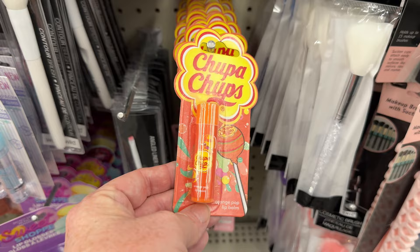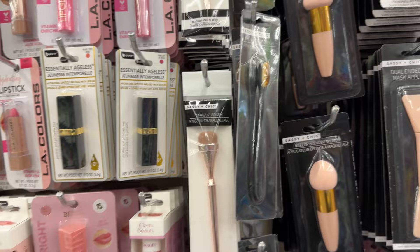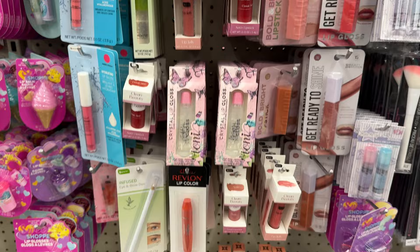Here's another Chupa Chupa lip balm. Now, I want to address the fact that Dollar Tree is closing stores, which I mentioned in one of my past videos within the last few weeks. The stores they're closing are more of the Family Dollar ones rather than Dollar Trees.